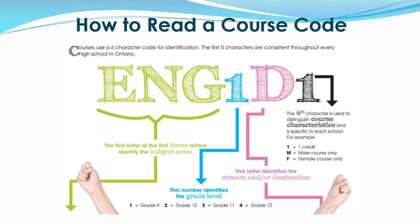The fifth character is a letter which identifies the stream or destination pathway. D refers to academic courses, P refers to applied courses, L refers to locally developed courses, and O refers to open level courses. The final character is used by the school to distinguish courses. Most courses will end with a 1, indicating 1 credit. However, some courses will end with a letter. For health and physical education, you will notice the course will end with M, indicating our male course, or F, indicating our female course.